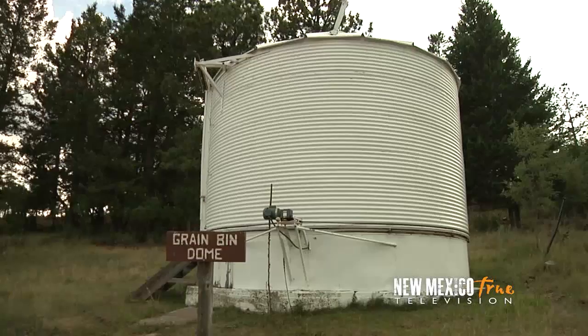Back then they needed a quick solution for housing a telescope, so they ordered the grain bin literally from the Sears catalog and put it here, put the slit in the top and the side so that they could point the telescope at the sky.